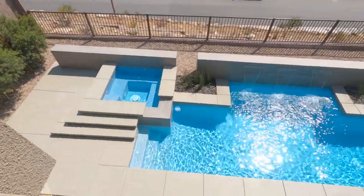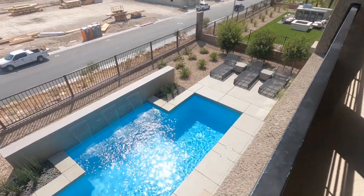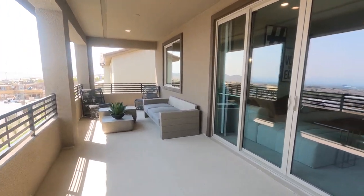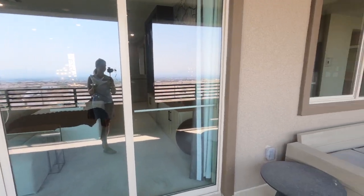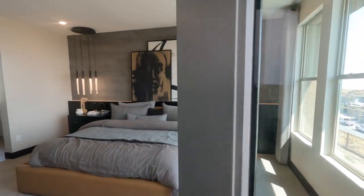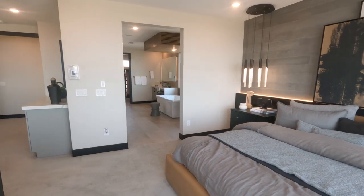Then here is the view of the pool. These model homes won't be sold until they sell out on the community, so that's going to be a little while. It's a very long patio that you have access to from the loft as well. Very nice.